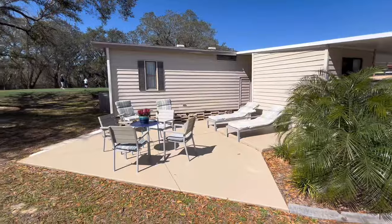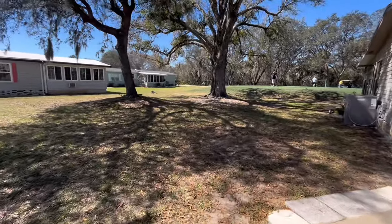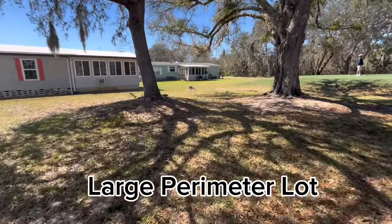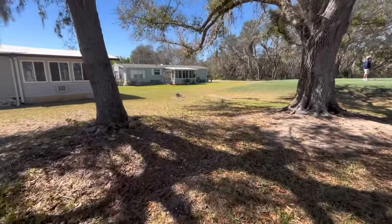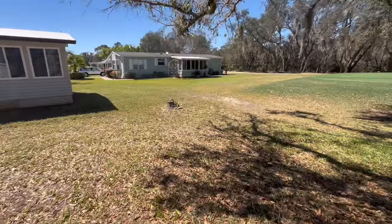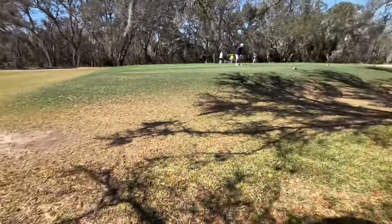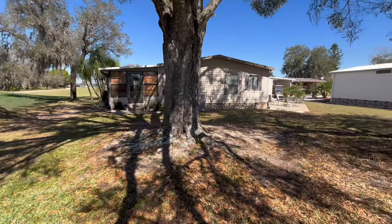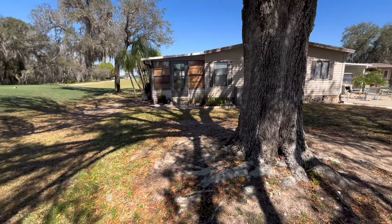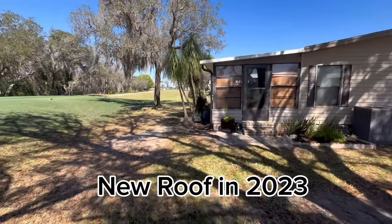They got a new shingle roof last year. The lot line kind of pies out — the border is this little pile of rocks, so it has a large back lot on the perimeter. Big yard. The owners told me they'd hardly have to take care of it because most of the lawn is taken care of by the park. The grass doesn't grow fast under this oak tree either.